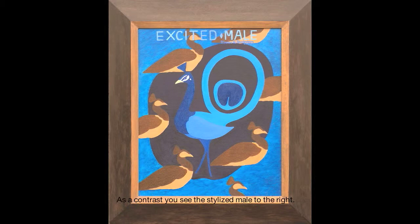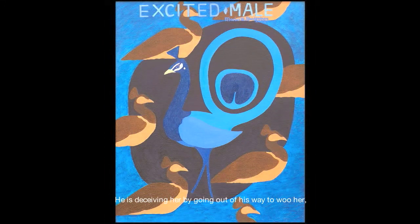As a contrast you see the stylized male to the right. He is directed towards the female. He has a more designed look about him — all excited, wanting to impress a possibly new conquest. He is deceiving her by going out of his way to woo her, revealing just one feather eye in his tail, as if he is the ideal match. The composition has a rather hurried tension about it, which is for the short term.